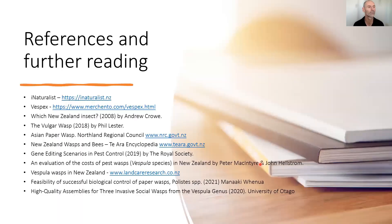That's really all I wanted to share about what I've learned about wasps today. This is a list of references and further reading — I relied heavily on the iNaturalist website. If you've joined the call today, I will send you an email containing my slides, and if you posted any questions I'll provide answers to those questions as well.